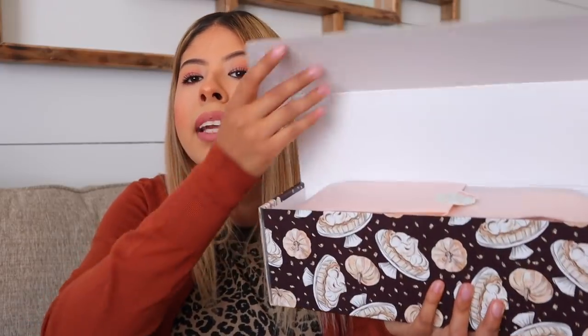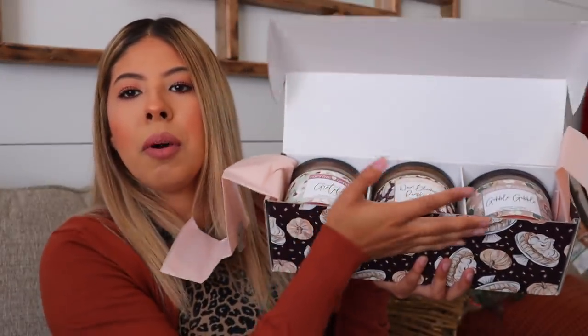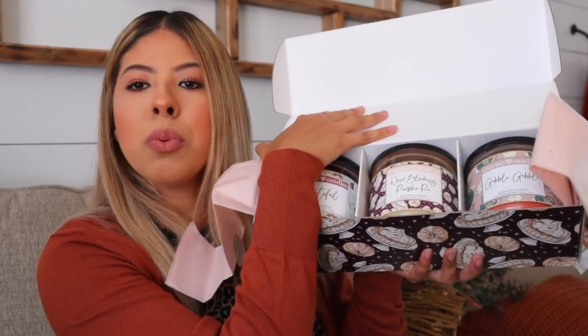I have a few more items from Hobby Lobby and Target, so make sure you stay till the end of the video. But first, I want to share a very special gift I received from a subscriber who reached out letting me know she is starting her own candle company. She wanted to send me her whole autumn collection, so I want to show you guys what it looks like. This is one of the boxes — there are a total of three boxes. This is the Thanksgiving one, and each box comes with three candles.